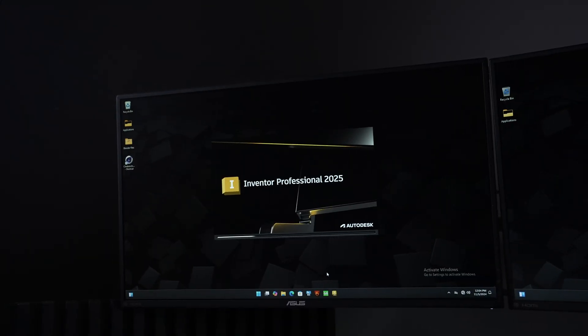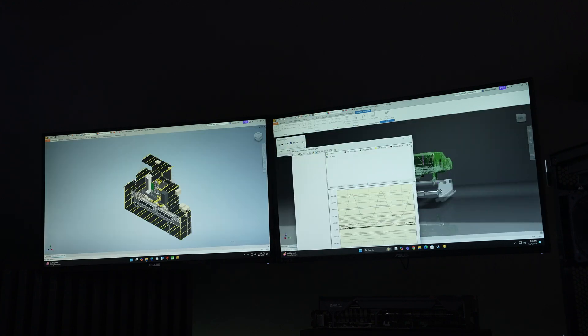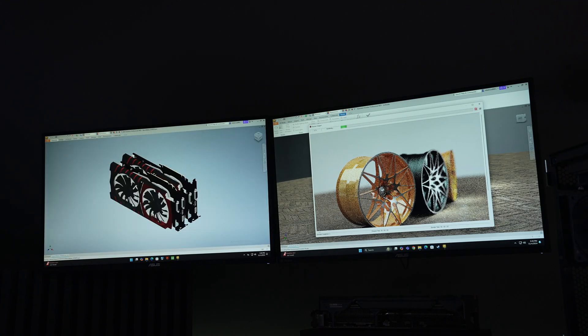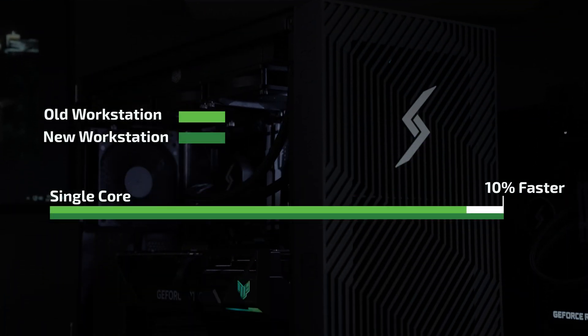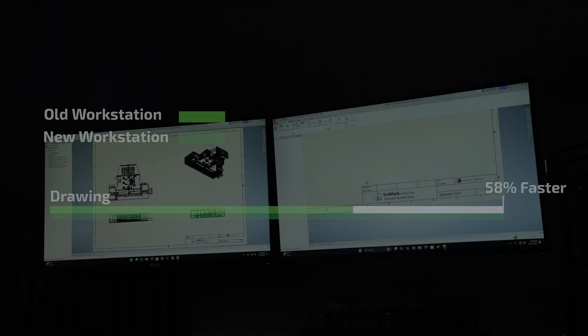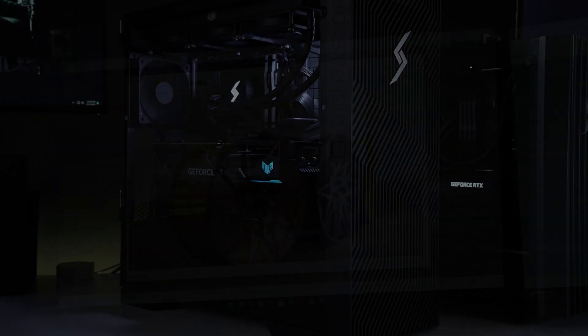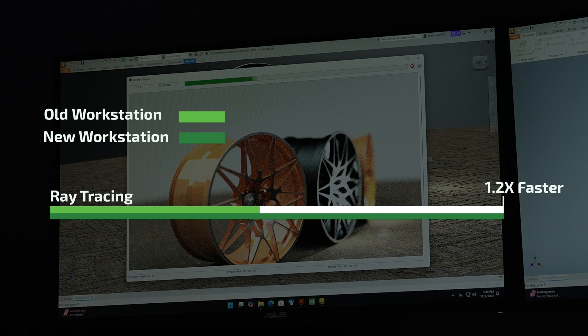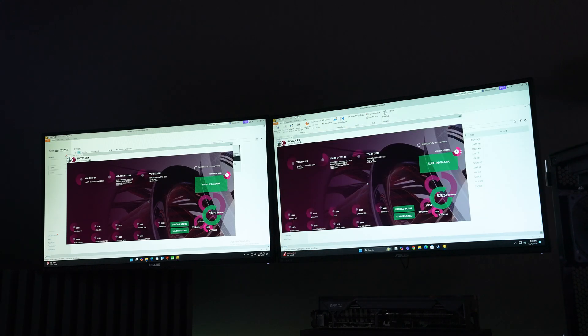Now let's switch over to Autodesk Inventor. We're using a benchmark called INVMark. This tests everything from modeling, simulating, and rendering — it touches on every aspect of our workstation. Running our benchmark, the new system comes in at 24% higher, but this isn't quite the full story. While some items like assembly constraints saw a smaller 18% improvement and there is only a 10% difference on single core performance, items like drawing saw a substantial 58% improvement, multi-core performance was up 68%, and ray tracing was an unbelievable 1.2 times faster. Numbers are one thing, but speed is another — the newer system completed all three runs of our benchmark significantly faster every single time.